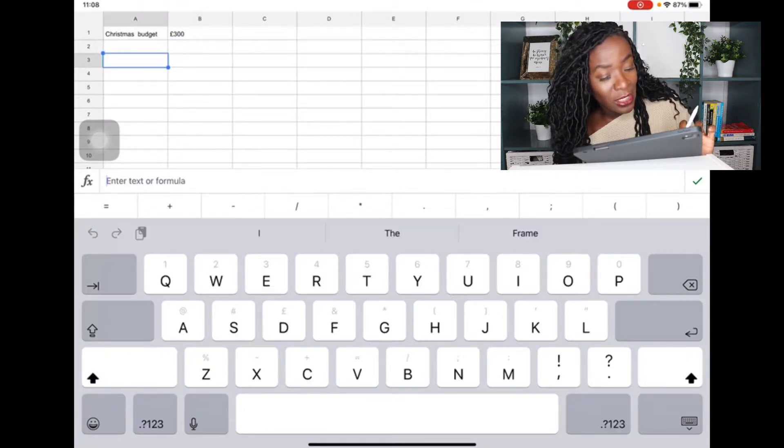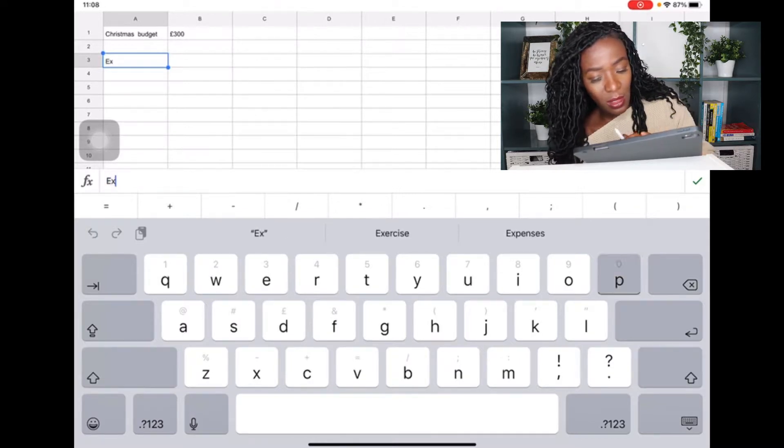Now I need to note down our expenses for Christmas. Before I go into that, it would be good to explain how my Christmas sinking fund came about. I've got a 300-pound sinking fund — this is money we've been saving up throughout the year to pay towards Christmas. That 300 pounds has to stretch and cover all our different spending categories. I'm going to break it down into subcategories like I mentioned in that previous video, which explains the budgeting method to have a debt-free Christmas.